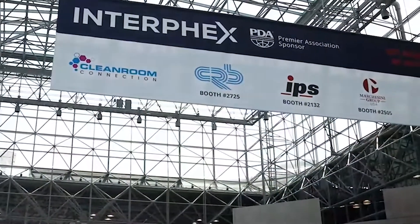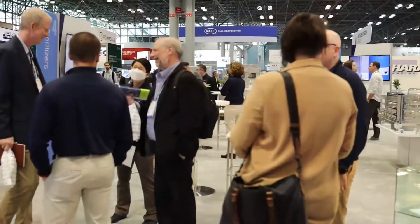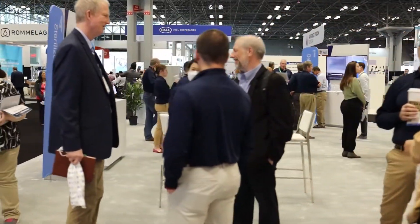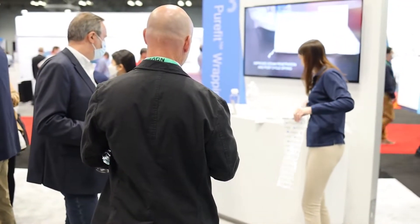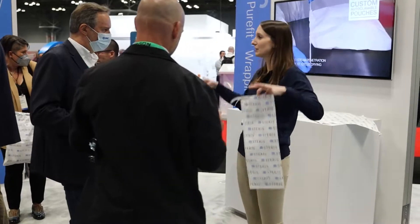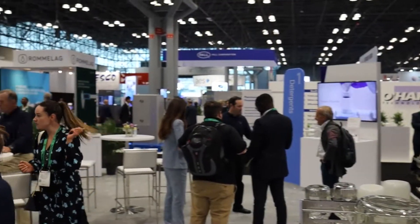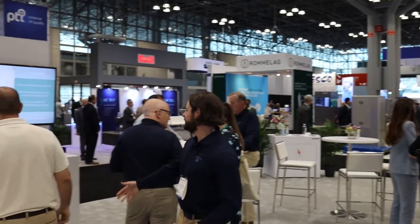In case you missed it, last week we were at Interfex 2022 where attendees had the opportunity to join us and get their hands on some of our new innovative offerings. They also had the chance to talk one-on-one with members of our team and learn why Starris is the only partner that can assist at every point in their critical process. Join us as we check each station and learn what it had to offer.